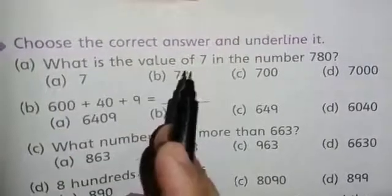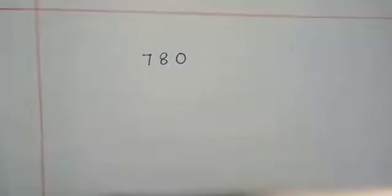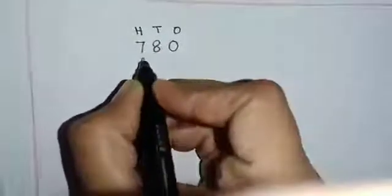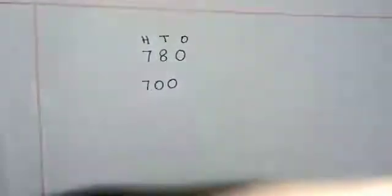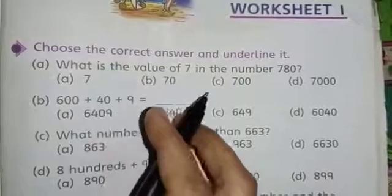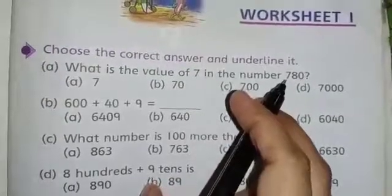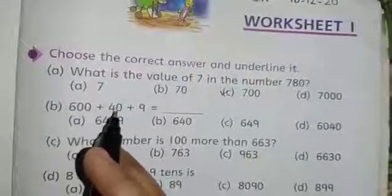Our exercise is 'Choose the correct answer and underline it.' Part A is: what is the value of 7 in the number 780? We write the place value — we always start from the right side. It's ones, tens, and hundreds, so 7 is in the hundreds place. It means 700. The place value of 7 in 780 is 700. Options are: A) 7, B) 70, C) 700, D) 7000. The correct answer is C — 700.